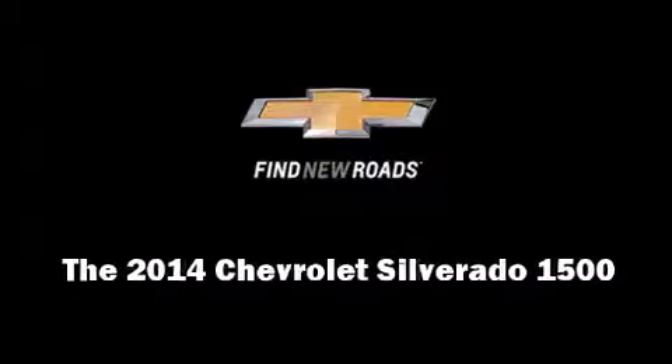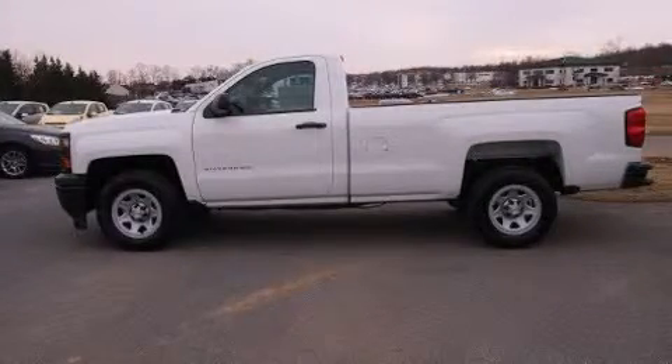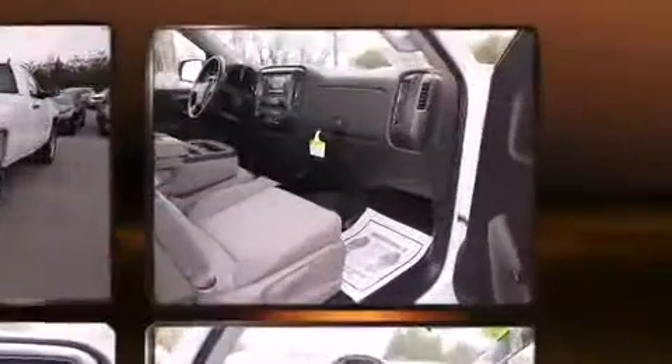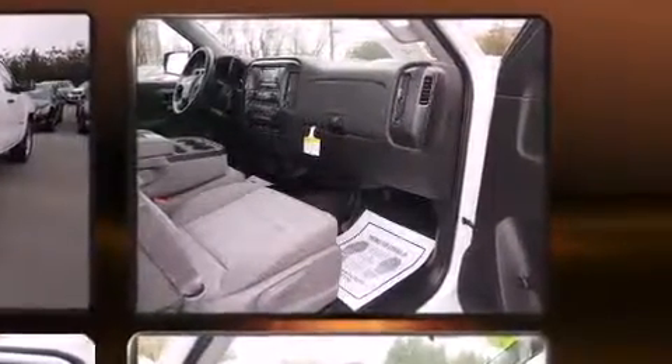Sensibility and practicality define the 2014 Chevrolet Silverado 1500. Smooth gear shifts are achieved thanks to the refined six-cylinder engine, providing a spirited yet composed ride and drive.